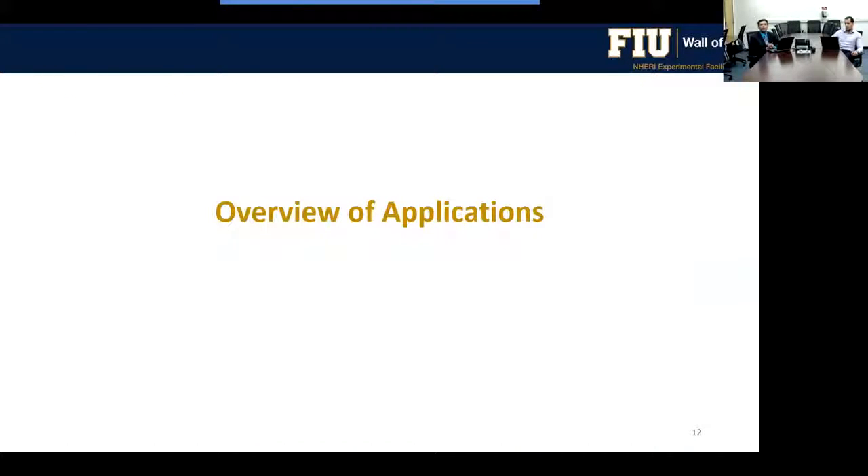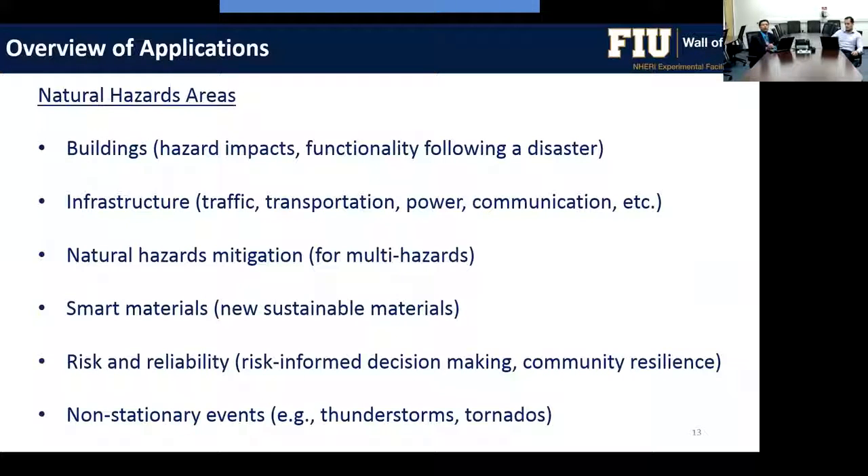In terms of applications related to natural hazards, we mainly look at buildings and the impacts of wind hazards — hurricanes, thunderstorms, and tornadoes — measuring building performance and functionality following a disaster. We also study infrastructure including transportation, power grids, and communication towers. A major goal is natural hazard mitigation for multi-hazards to ensure these events do not become societal disasters.